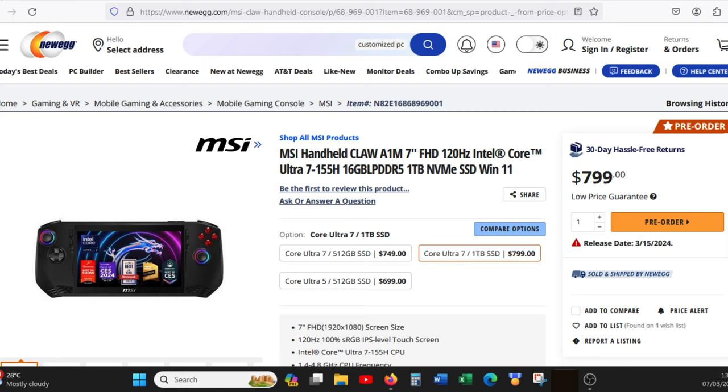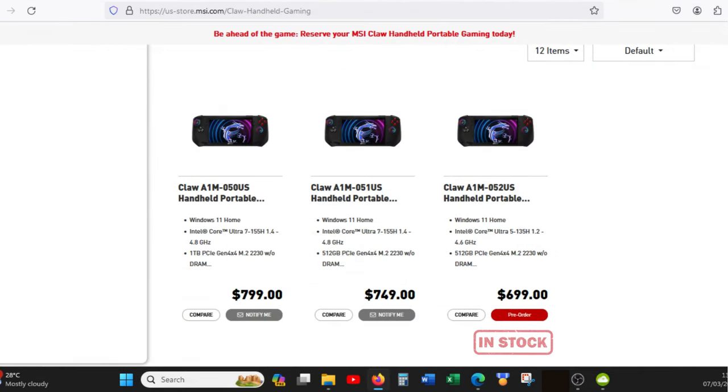The Claw is currently available for pre-order on Newegg and MSI directly, with a shipping date set for between 12 and 15 March. But some of the models seem to be out of stock already, as at the time of this video. On Newegg, only the Ultra 7 1TB unit and the Core Ultra 5 unit are available, with the Ultra 7 512GB unit out of stock. But on MSI's webpage, only the entry level unit is available at the moment, with the Ultra 7 units out of stock. So it looks like you will have to pre-order quickly if you want a unit as soon as possible.